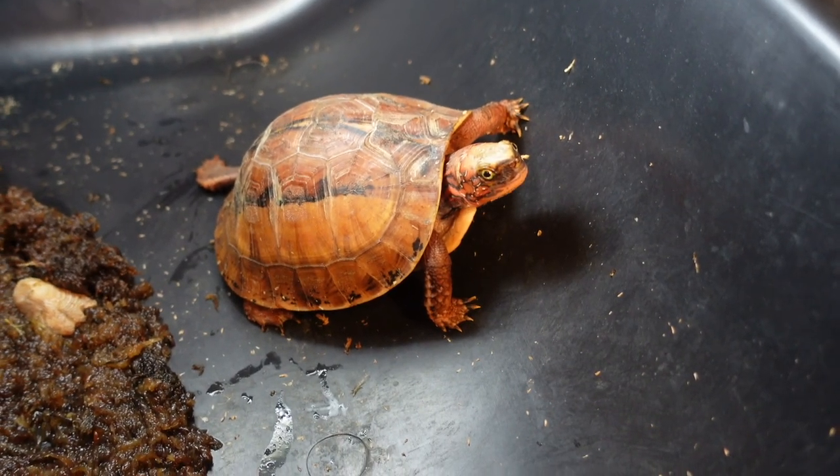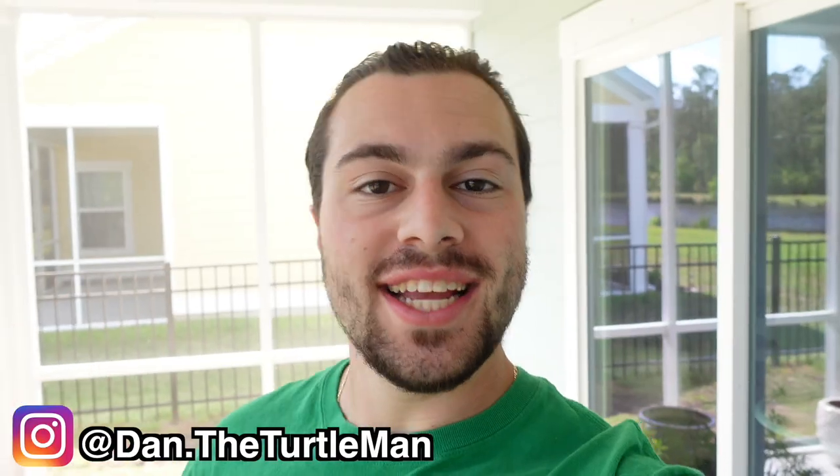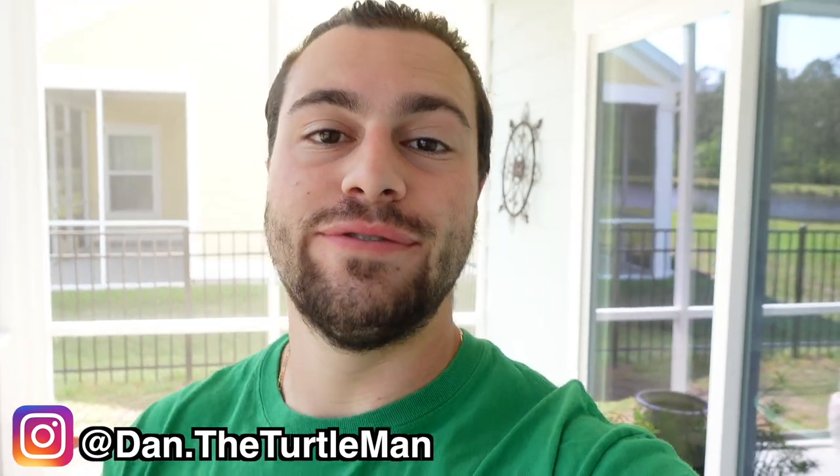These guys are known to be super skittish. Hey turtle nerds, welcome back to another video. So in today's video, we're tackling something really fun.